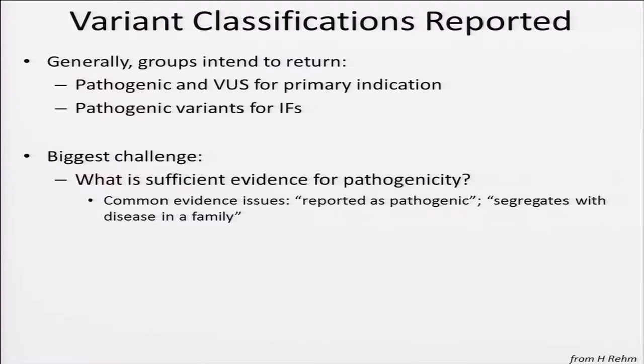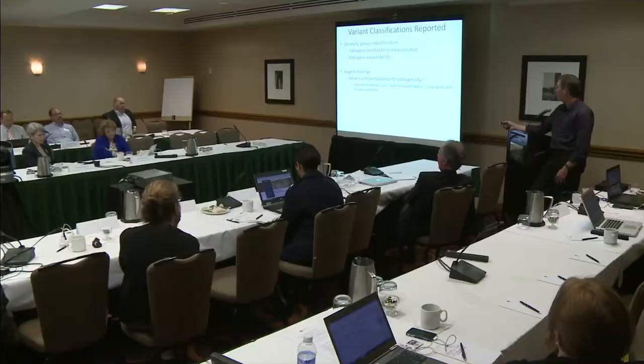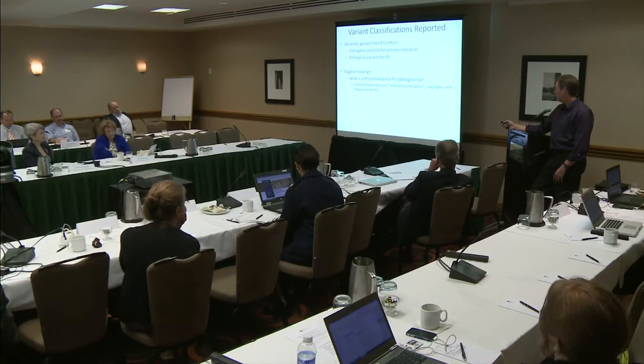Variant classifications intend to return pathogenic and variants of unknown significance for the primary indication, and then pathogenic variants for incidental findings. A big challenge is determining pathogenicity — we don't fully understand the biology yet. What's sufficient evidence for pathogenicity? Groups dive into the literature and databases, finding things like variants reported as pathogenic or segregating with disease in a family, or new variants with no literature record at all. How do you predict potential pathogenicity? CRVR may help, but ultimately this is going to require evidence generation and research on the functional aspects of new variants.